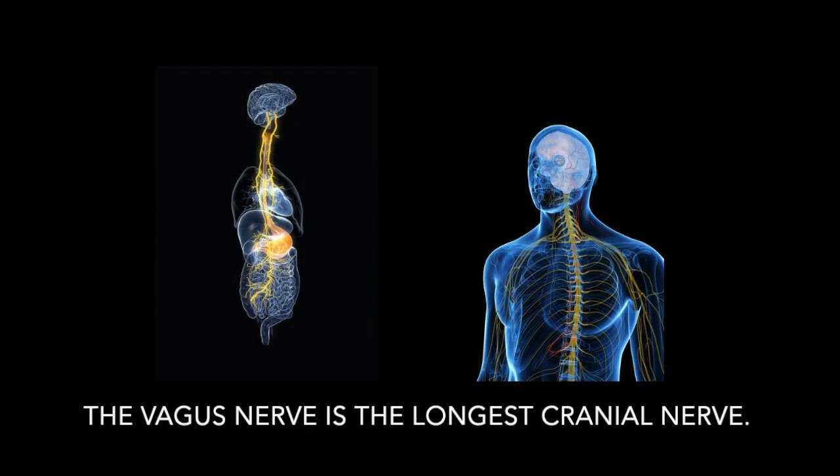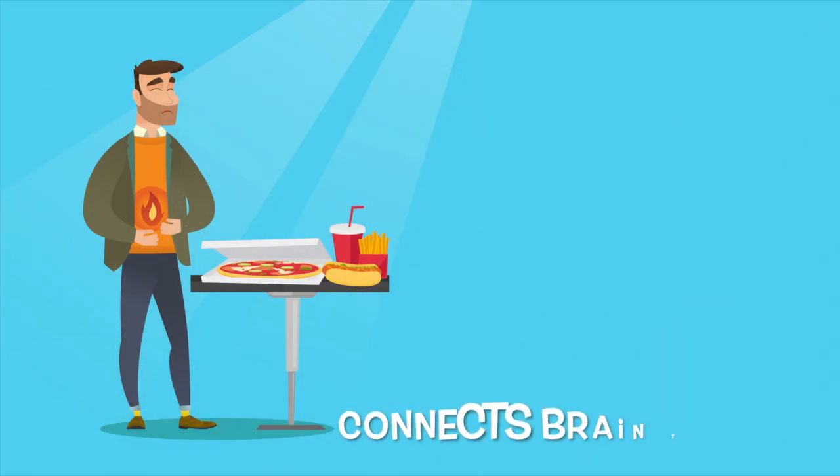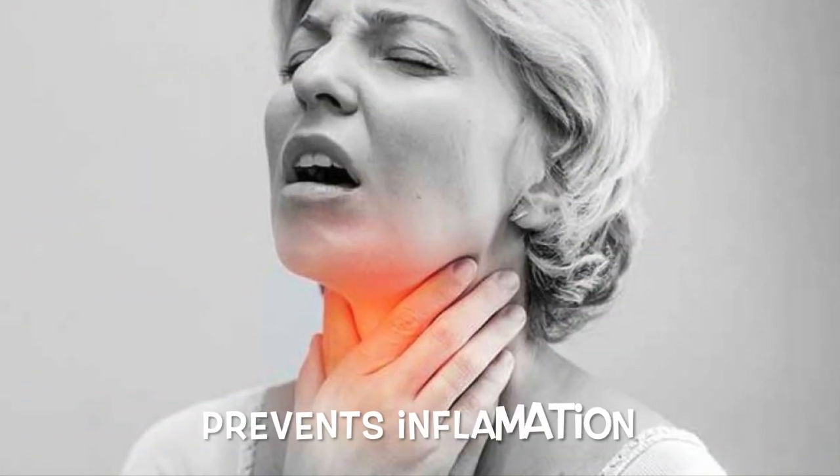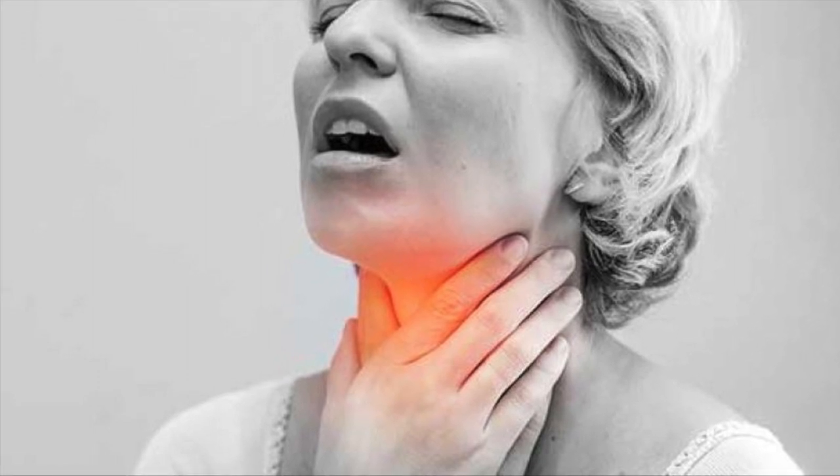Part 1: Why the vagus nerve? The vagus nerve is the longest cranial nerve and oversees a vast number of body functions. It helps you breathe, tells your brain how your gut feels about last night's dinner, prevents inflammation including swelling around your vocal cords, and helps you to swallow.